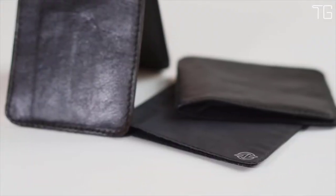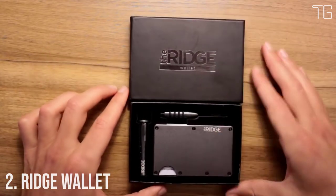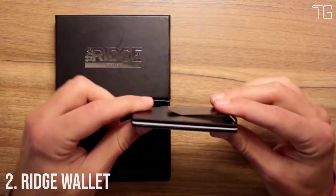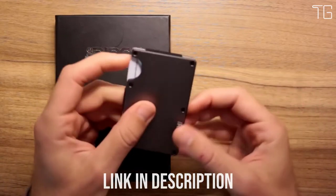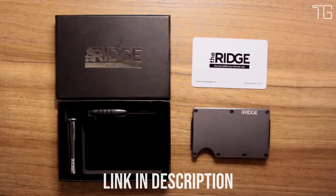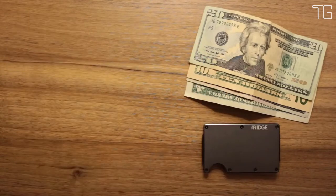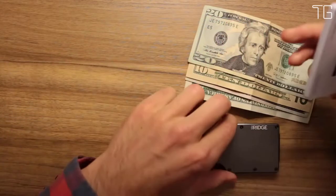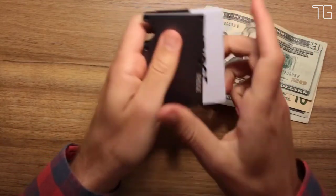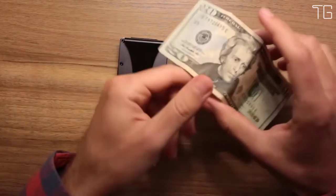Number 2: Ridge Wallet. The Ridge is a minimalist, front-pocket wallet designed to remain as slim as possible. This patented dual-track design expands to hold 1–12 cards. The Ridge is a minimalist, slim, and RFID-blocking wallet — a better way to carry cash and cards. It is a wallet that is guaranteed for life.